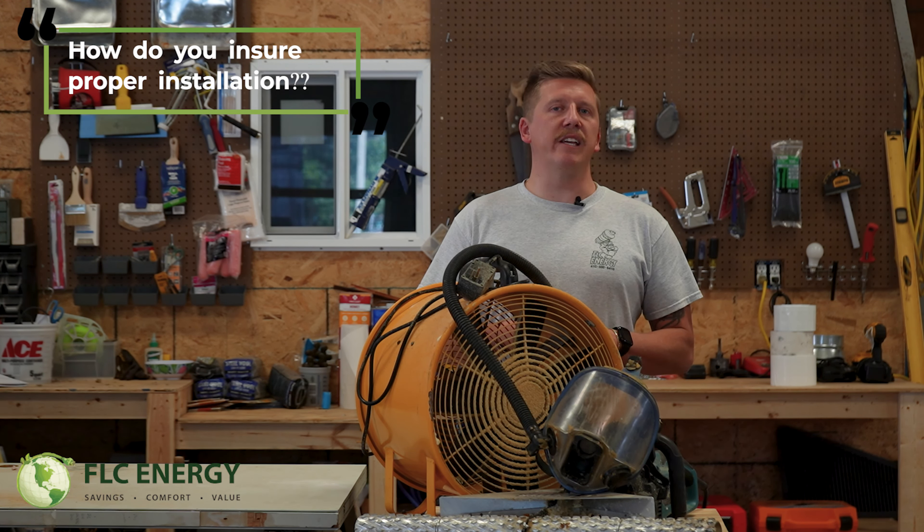Number one: what type of training do your installers receive? We do continuous training at FLC Energy — CEUs on an annual basis, attending conferences on an annual basis, staying up to date on safety equipment, best practices, equipment, and different types of spray foam available on the market. All of these things go into making sure you're doing the right application on the job site, because although we buy the spray foam from a manufacturer, we are the ones who actually create the spray foam that exists within your home for its lifetime.